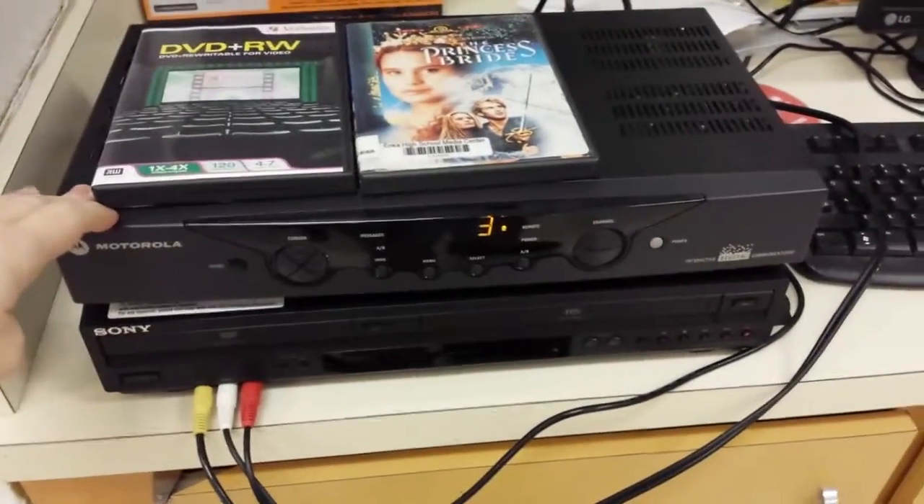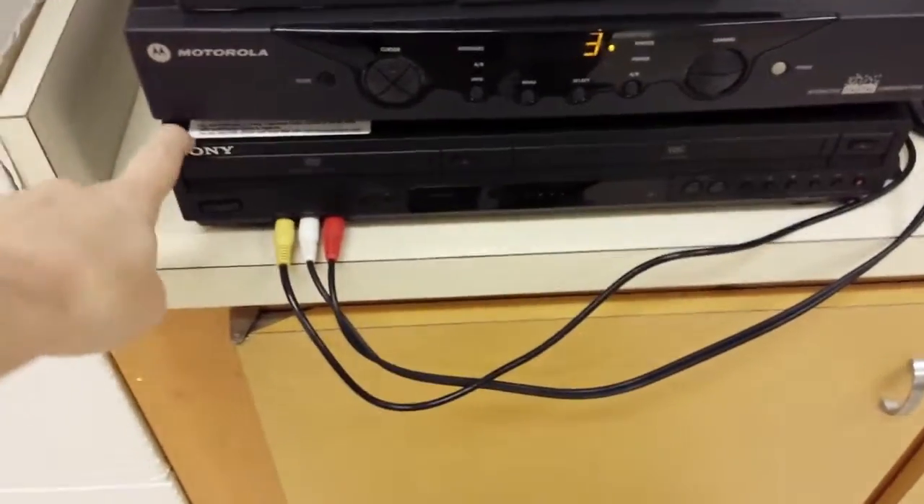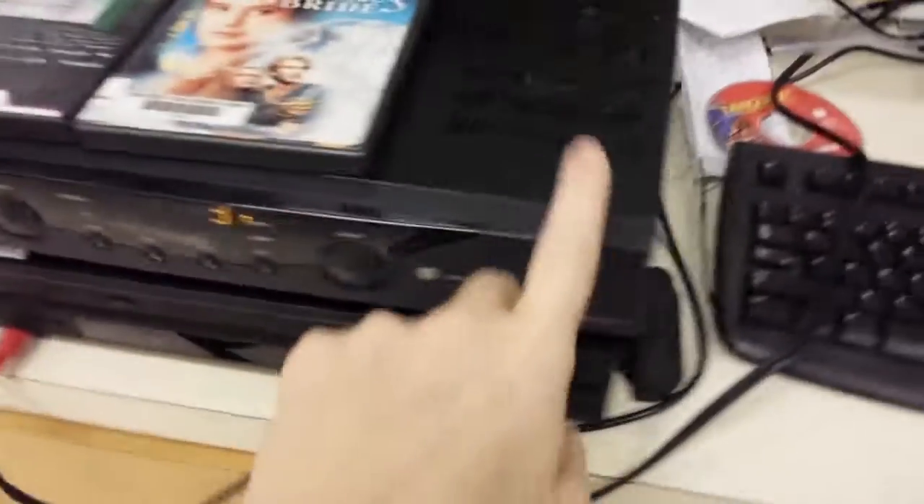This is the new set-top box that Charter brought in when they switched from analog to digital, and then we have a DVD player underneath, which right now is hooked up along with the set-top box to the cable junction box in order to broadcast throughout the school on channel 15.